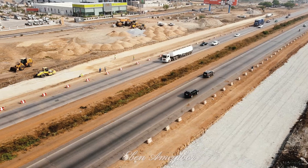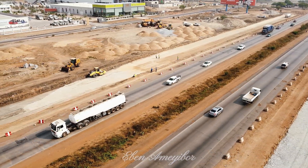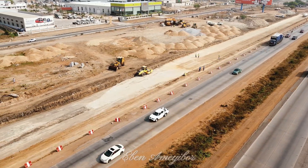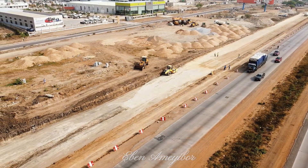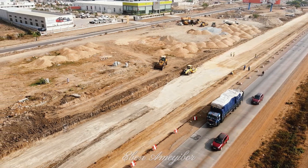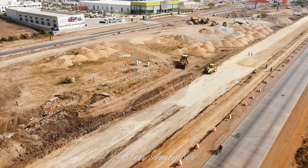When completed, the motorway will revolutionize transportation in Ghana. It will cut travel time, reduce vehicle wear and tear, and support economic growth by improving the movement of goods between Accra and Tema. The project will also create about 1,500 jobs during its construction phase, empowering local communities.